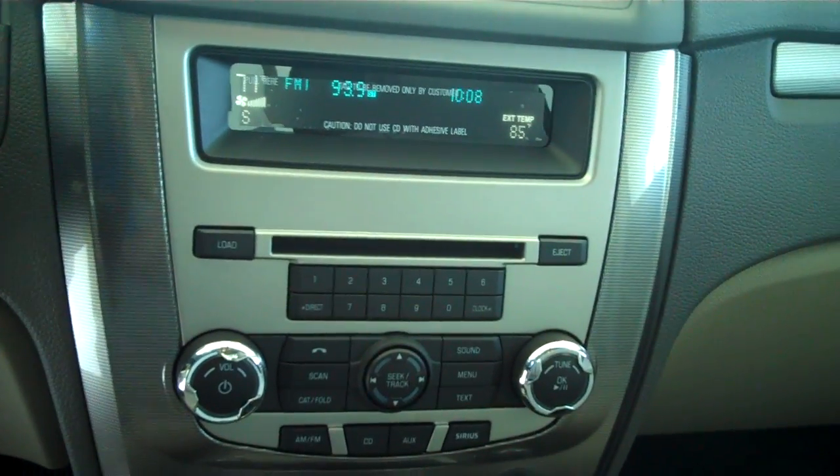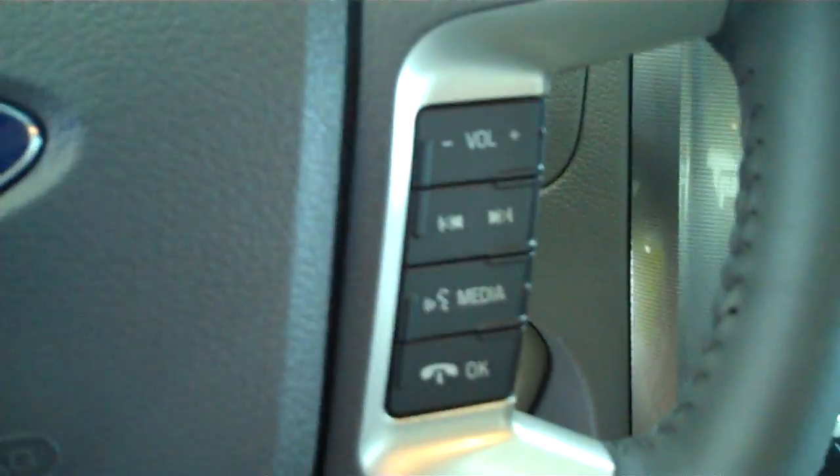AM, FM, satellite, CD, MP3 player. You do have a sunroof. It does have your sync technology for all of your wireless Bluetooth features, including your cell phone.